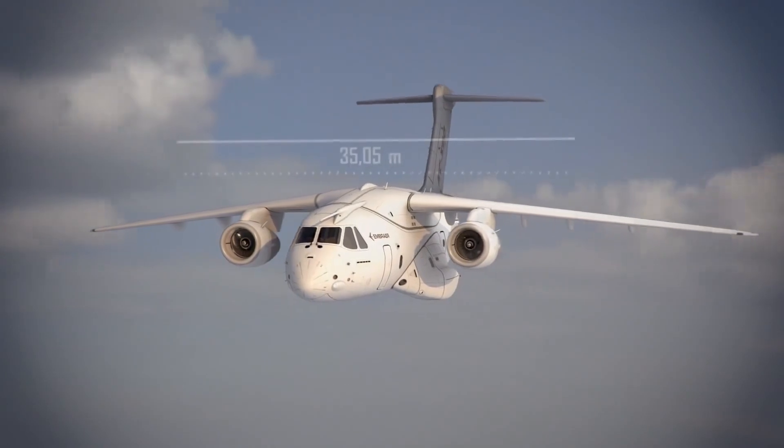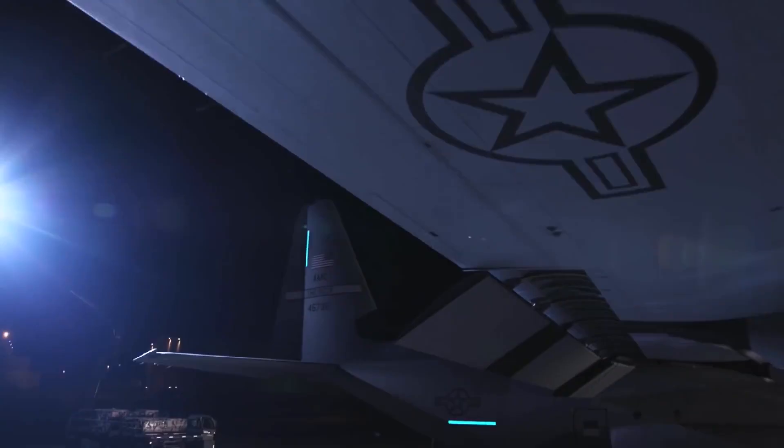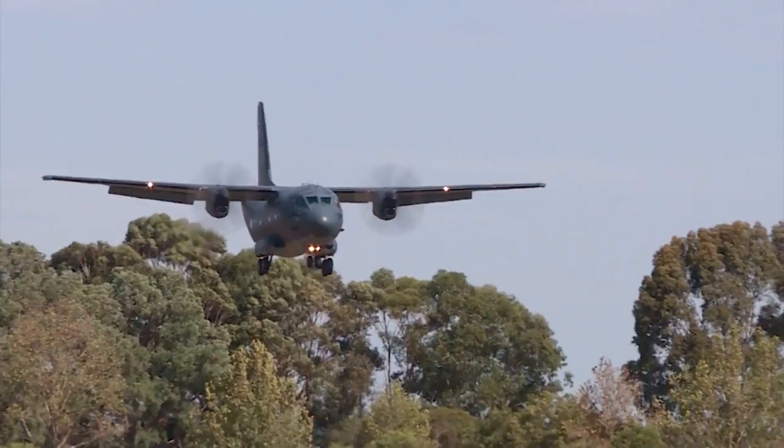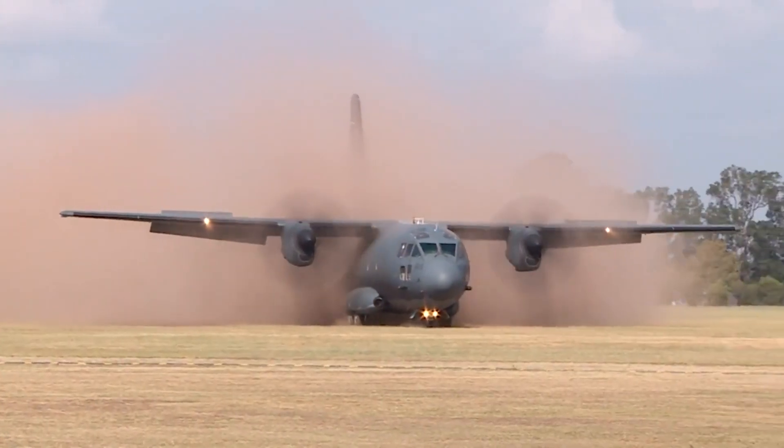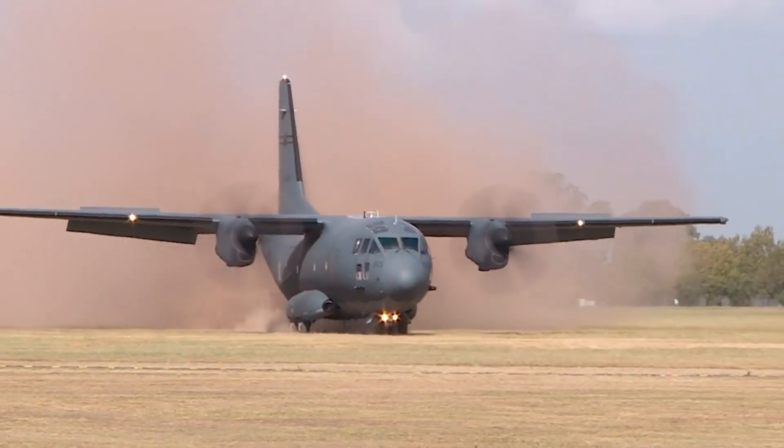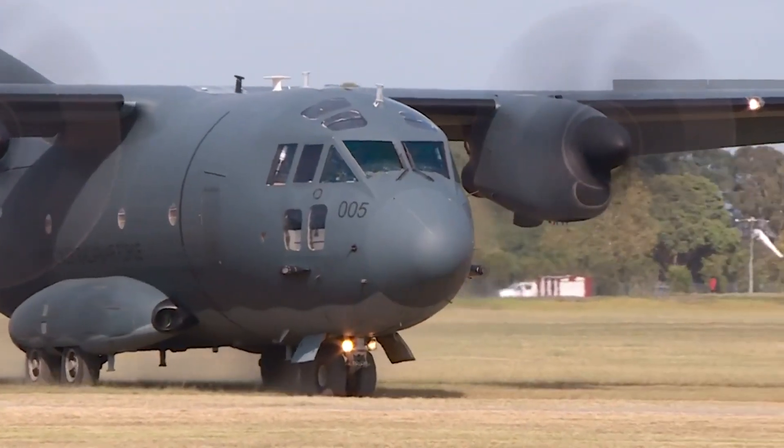It wouldn't be the first aircraft to try to take on the Hercules. The Alenia C-27J Spartan was probably the closest attempt — a 10-ton class turboprop aircraft.